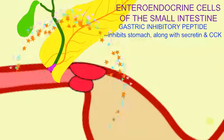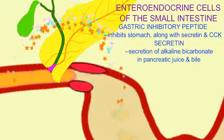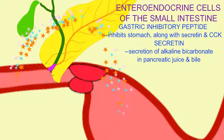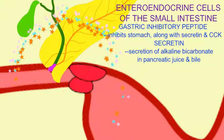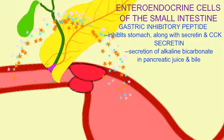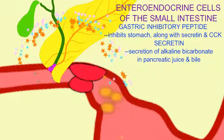The hormone secretin, released by the small intestine's enteroendocrine cells, will stimulate the release of bicarbonate ions in both pancreatic juice and bile, which will help neutralize the stomach acid.